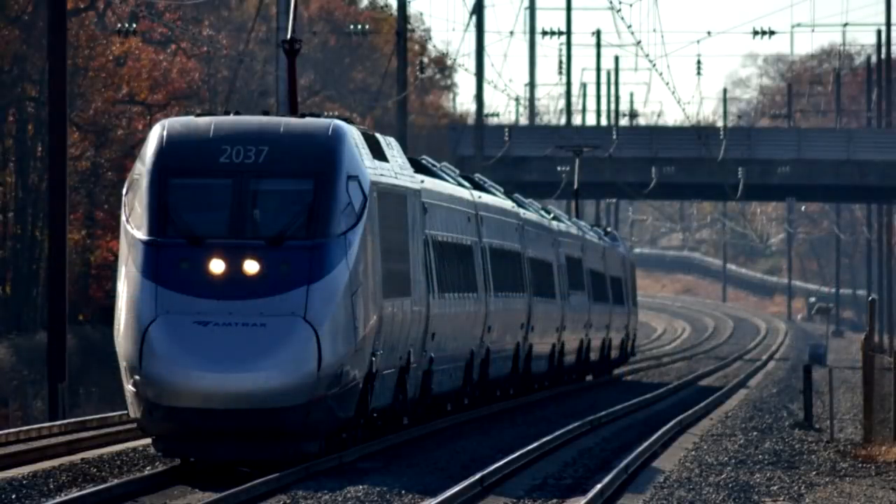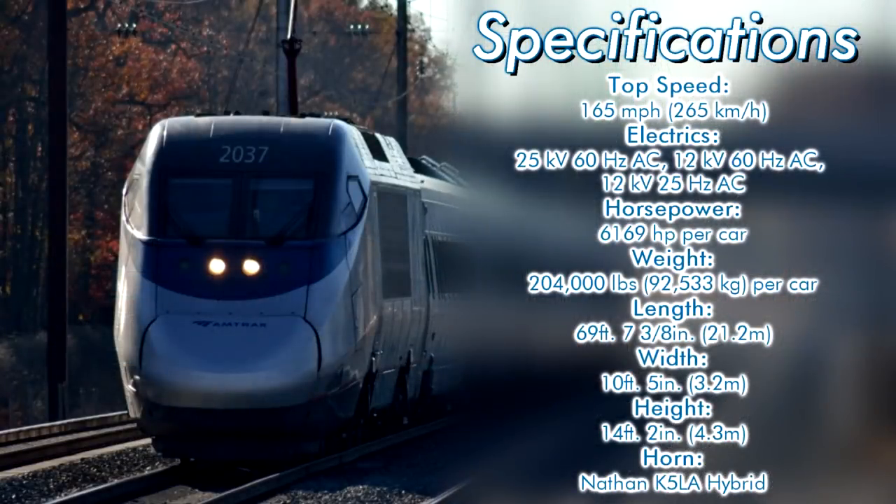With regards to technical specifications for the Acela, the power cars would be rated for a top speed of 165 miles per hour, producing 6,169 horsepower each, totaling in at 12,338 horsepower. The power cars weigh in at 204,000 pounds each.